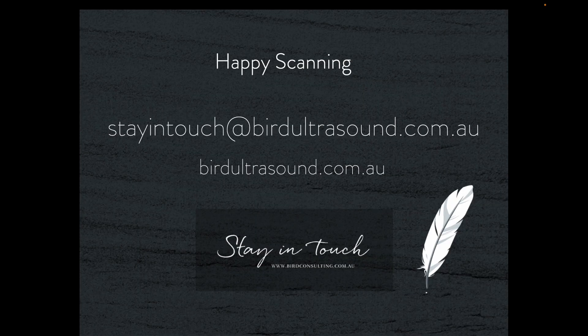I hope you've enjoyed this presentation and that you haven't been guilty of MSU-ing in any of those three circumstances. If you haven't come across these findings before, you will certainly not MSU when they next appear at your transducer, and hopefully it will improve your diagnostic accuracy. You can see more presentations at birdultrasound.com.au, and contact me at stayintouch at birdultrasound.com.au. Happy scanning and bye for now.